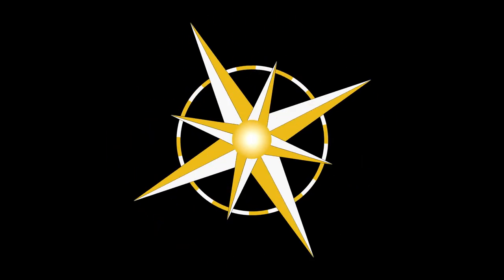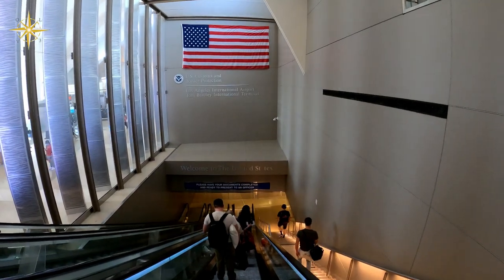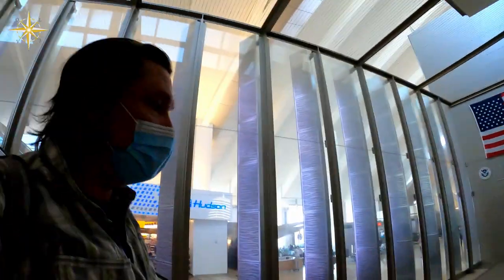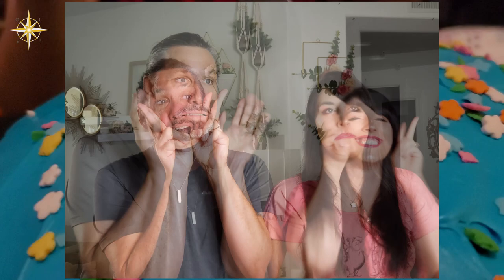Hi there, welcome to Our Life V3. It's been quite a while since we've made a video, so I thought we'd do a quick catch up. We returned to the U.S. from New Zealand in late August and spent a little time with Jess and Jackie in California. It was great seeing them again and it was wonderful being able to spend Stephanie's birthday together.